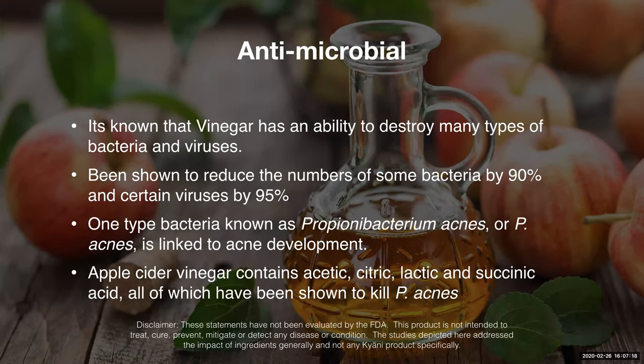It is also antimicrobial. Apple cider vinegar and vinegar in general — there are a lot of bacterias and viruses that are not able to grow in apple cider vinegar mediums. It's been shown to reduce numbers of some bacteria by 90% and certain viruses by up to 95%. You can see here we've got one of the specific bacteria that's known to cause acne, actually two different ones.